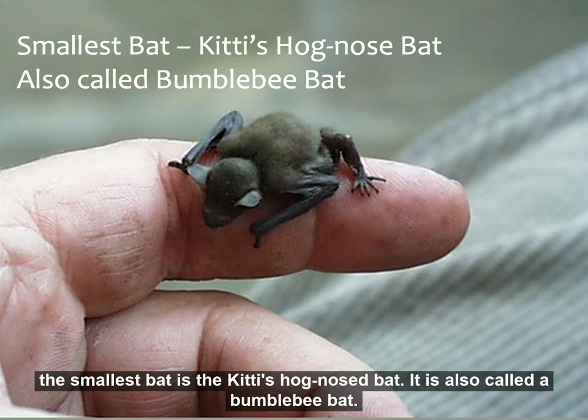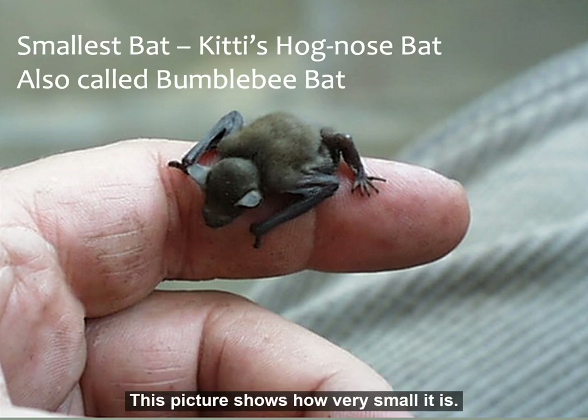The smallest bat is the Kitti's hog-nosed bat. It is also called a bumblebee bat. This picture shows how very small it is.